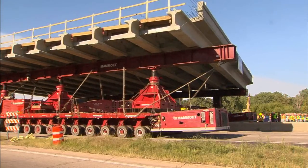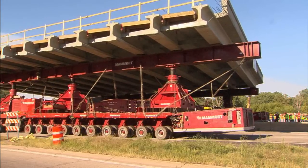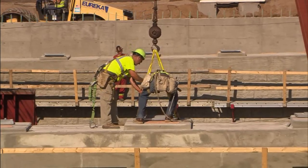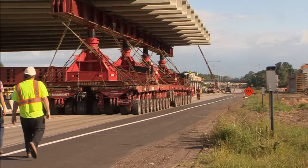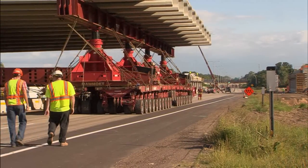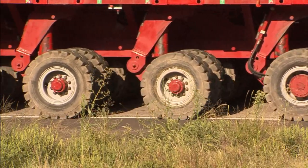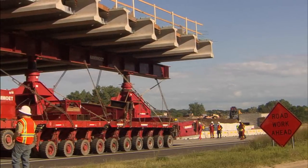We have an advantage in that it is a safer situation for the workers and for the traveling public. For the workers, they don't have the risk of traffic underneath the bridge as they're building it. It is safer for the public also, not having something above them being constructed. Another advantage is that a bridge like this normally takes over a hundred days from the time you take it down to the time that you open traffic.